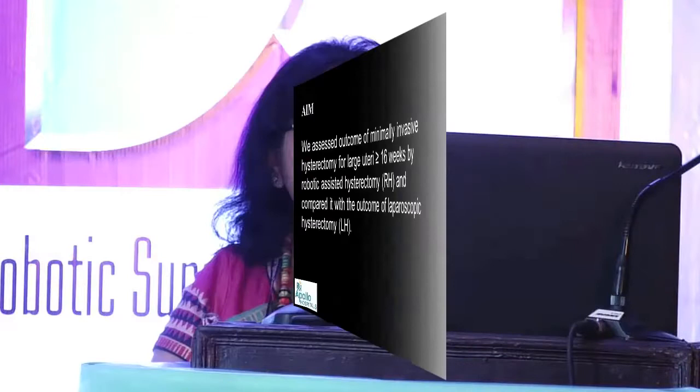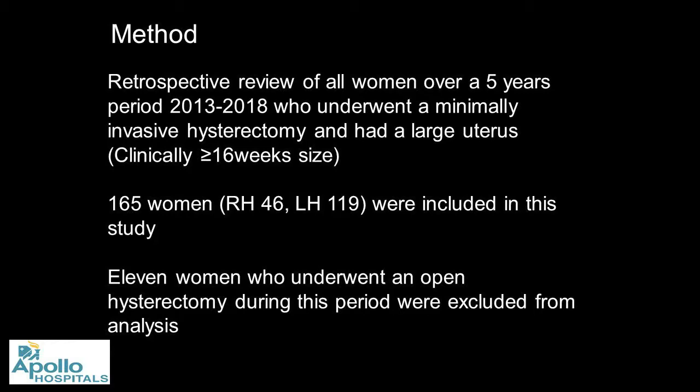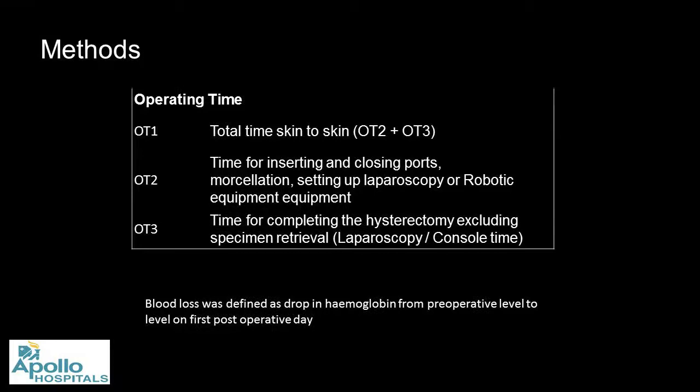This was a retrospective analysis over five years. A bias here is that the robotic group includes my learning curve while laparoscopy probably does not. There were 165 women — 46 underwent robotic and 111 underwent laparoscopic hysterectomy. 11 women in this group underwent open hysterectomy; we excluded them from the study. We collected operating time, measured in three ways: skin-to-skin, actual hysterectomy time (console or laparoscopic surgeon time), and OT2 time including port placement, docking, morcellation, and vaginal vault closure.